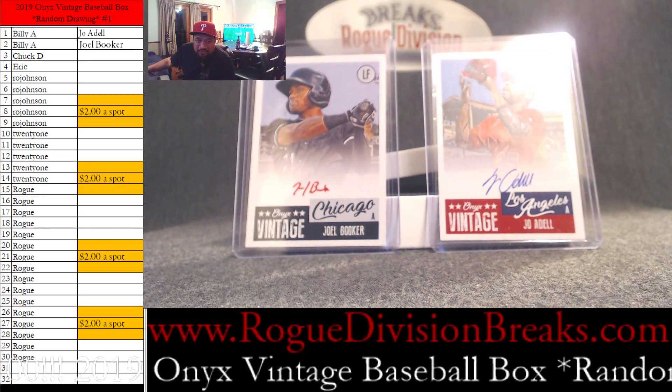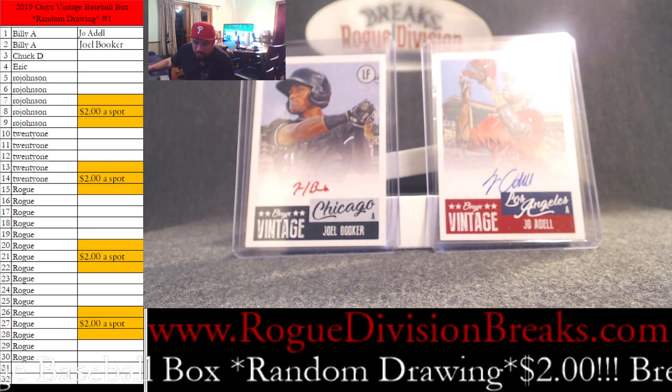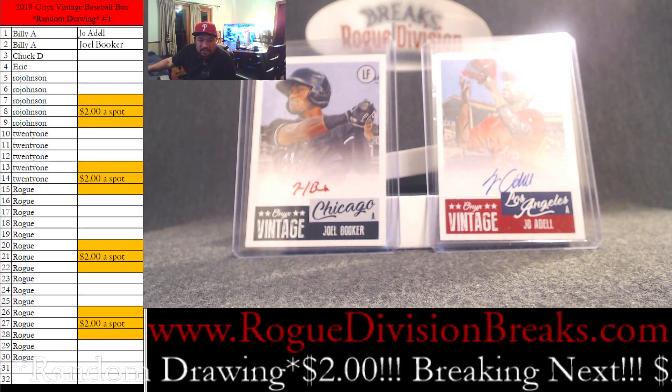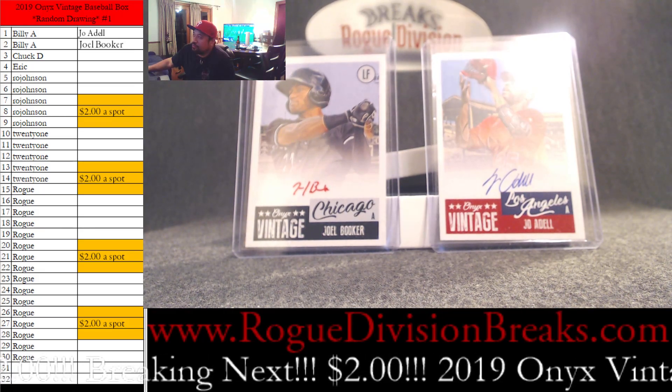Hey everybody, it is Rogue from Rogue Division Breaks. We are about to break the 2019 Onyx Vintage Baseball Box. I'm going to have to post two of them. There was a mistake when we did the randomizer — I was missing the position. But anyways, we have those positions now and here are the cards that are broken, and you'll be able to see that in the other video.